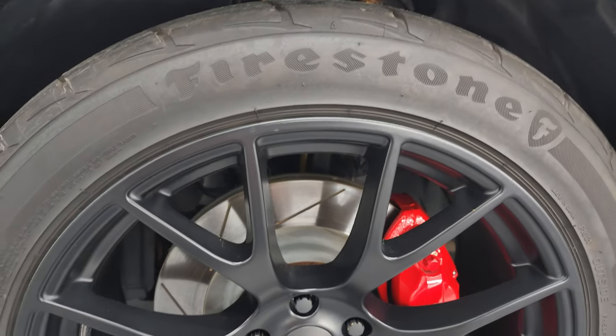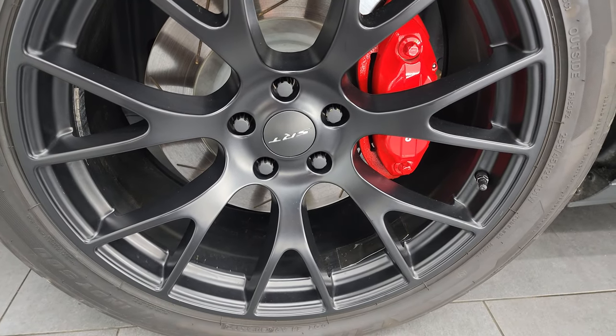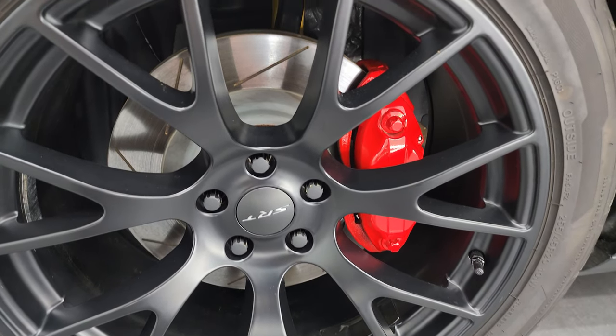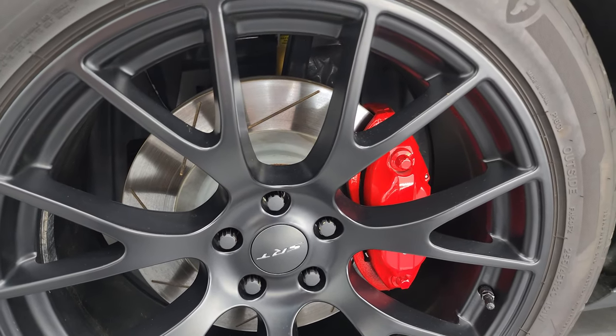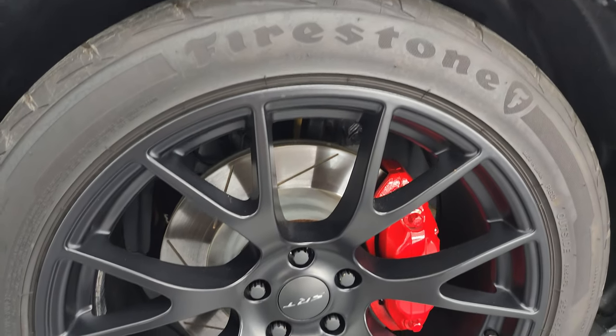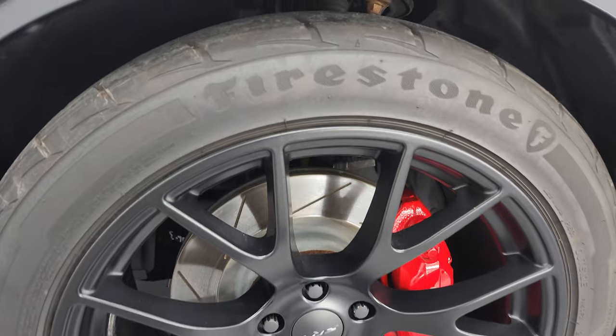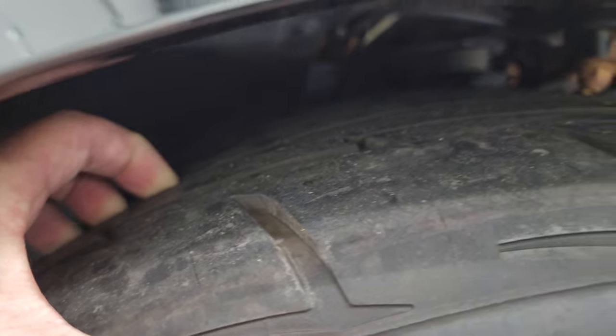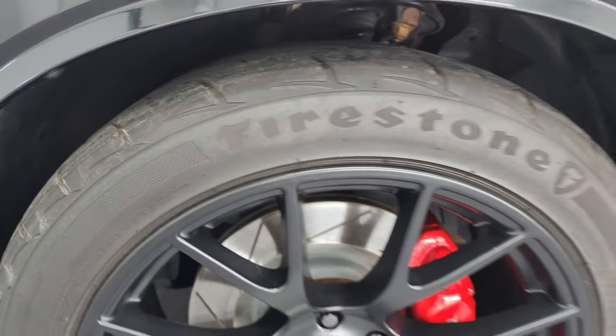This one comes with the 20 inch painted black low gloss satin finish SRT wheels. It comes with the Brembo brakes with the slotted rotors and it comes with Firestone Firehawk Indy 500 tires. These are 255-45 R20s and I would say they have probably about 50% of the tread left on them, so decent tread left on those tires.